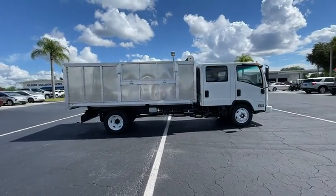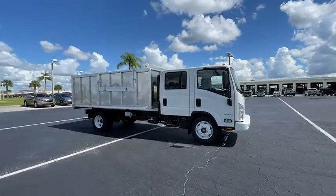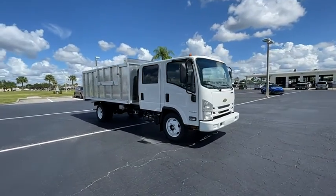Daytime running lights. Rear wheel drive. Steel wheels. Tires: front all season. Tires: rear all season.